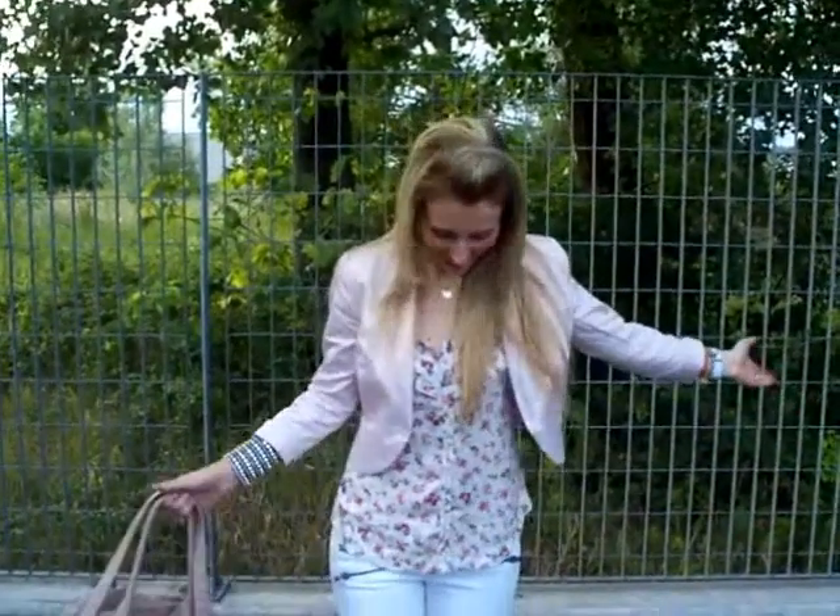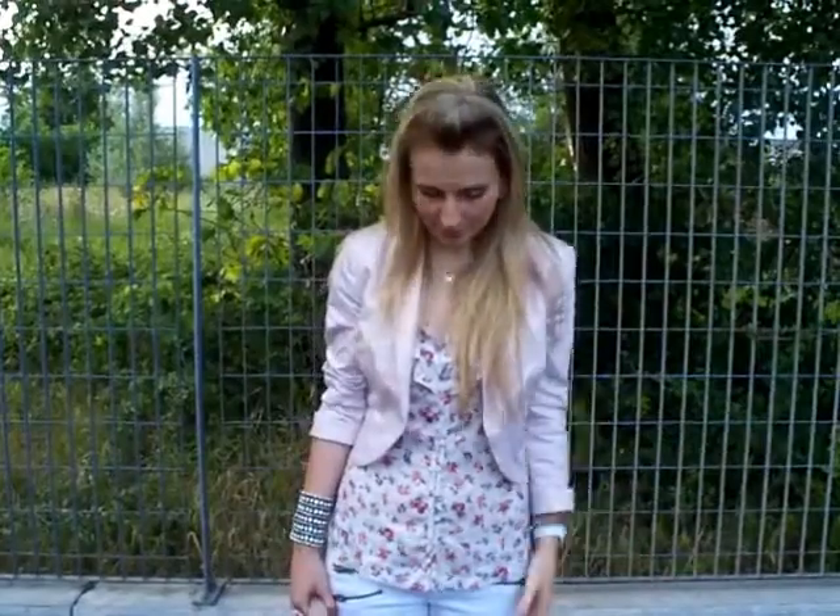Hi! So this is my today's outfit. The blazer is by H&M — it's a cropped blazer with three-quarter length sleeves, and it's perfect for summer days when it's a bit chillier, like today.